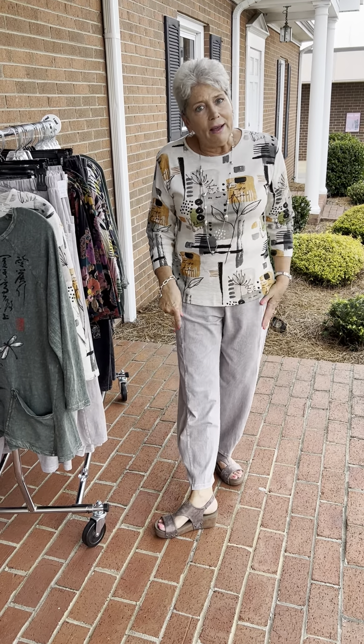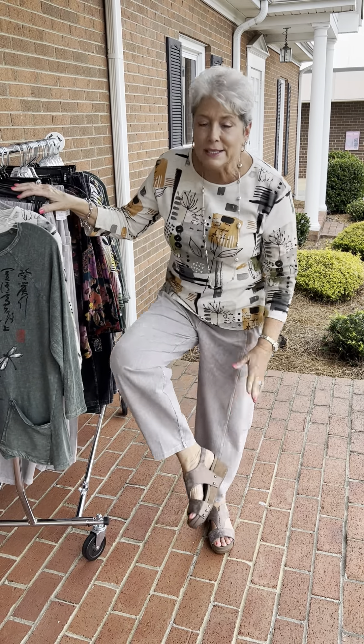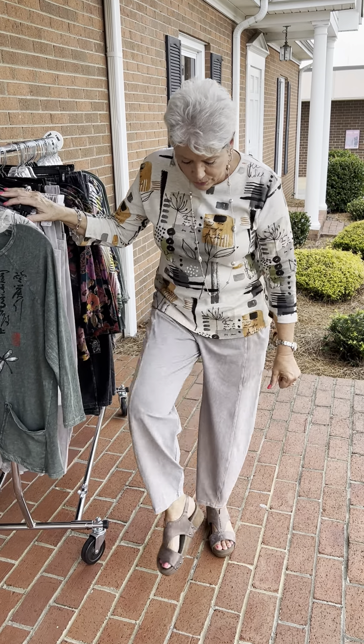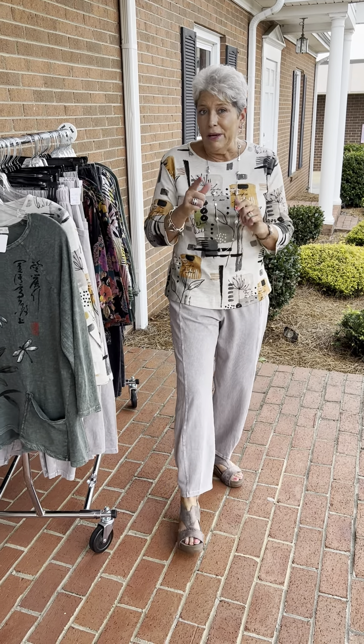They are priced at $65, instead of $68 like the other ones were. They have kind of a suede heel. They are at $65, and I have sizes 6 through 10 because we just got them in.